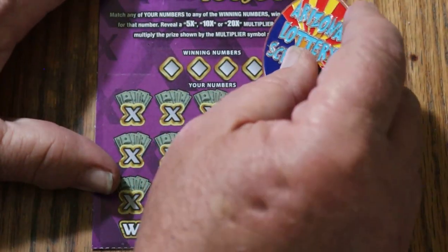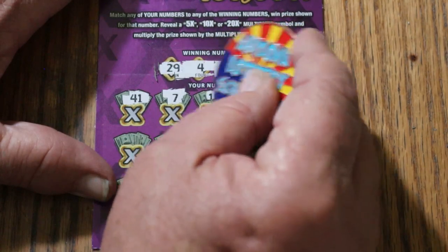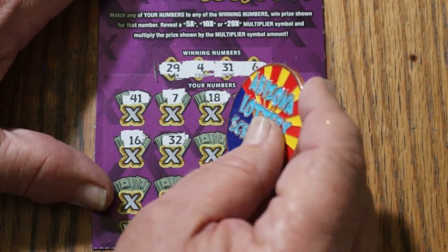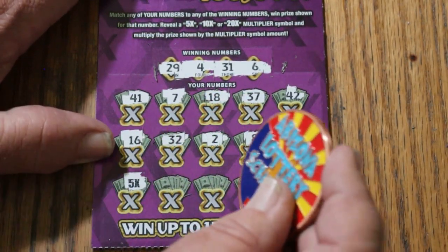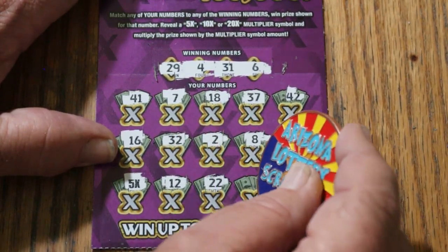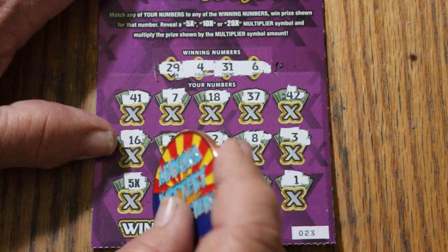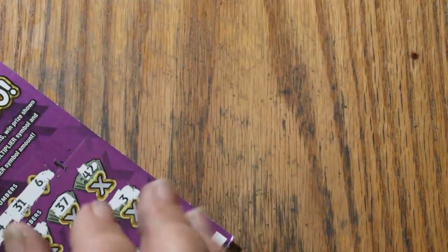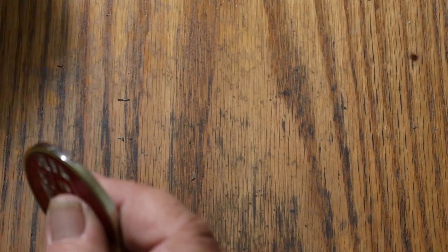Ticket 23: 29, 4, 31, and 6. 41, CJ's 7, 18, 37, 42, 16, Random's 32, number 2, LV's 8, number 3 — 5 times! A multiplier, nice. 12, 22, 40, 1. Knowing this ticket there could be a 1 under there, or you could have a surprise. 2 is good, double up — double up is good! 10 bucks. That means we are at 15 back on a $50 session. We need more, though.